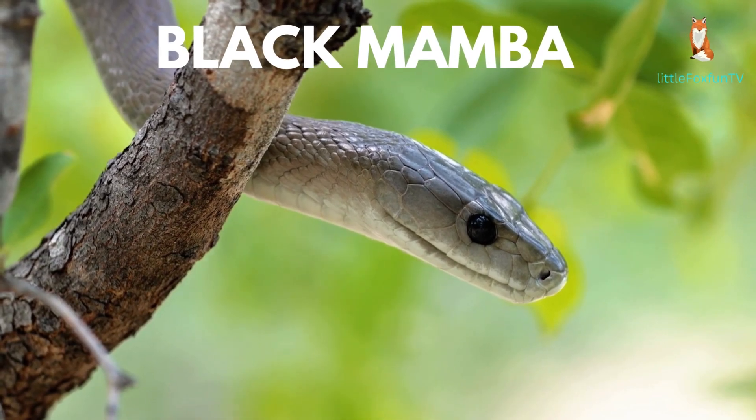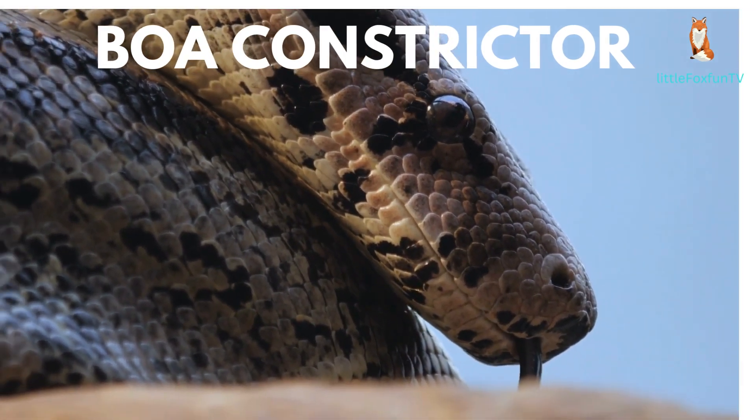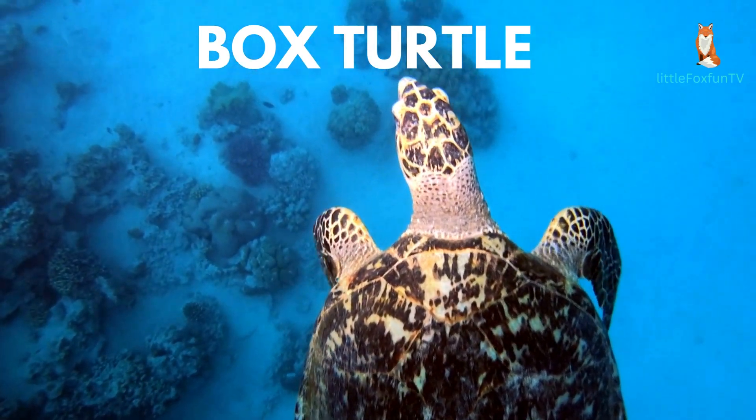Number 4: Black Mamba. Number 5: Boa Constrictor.